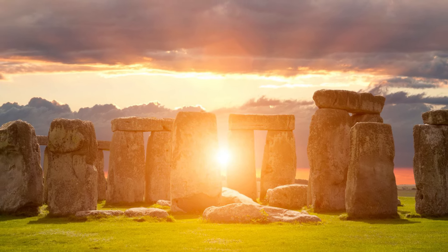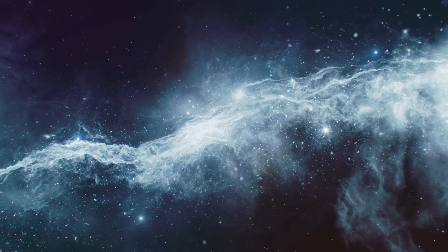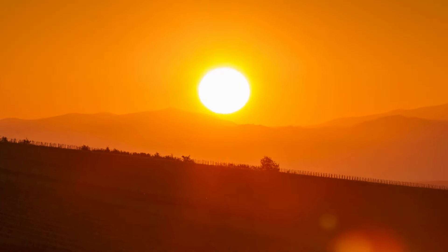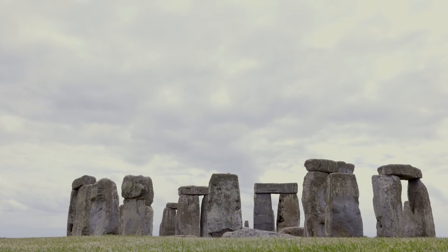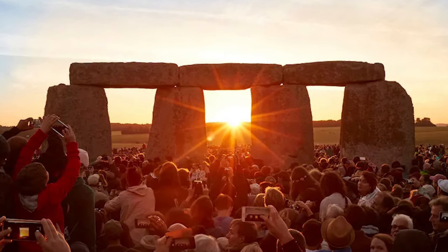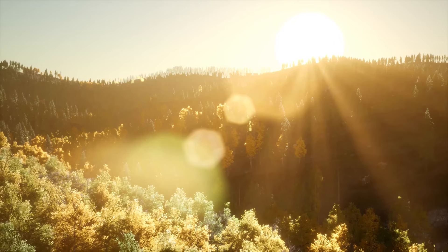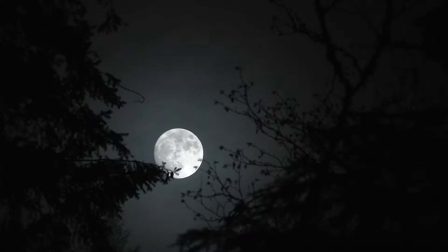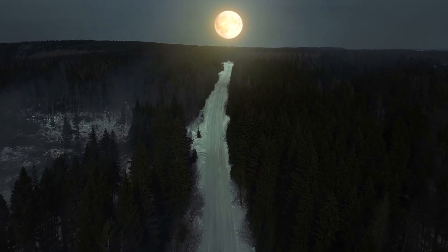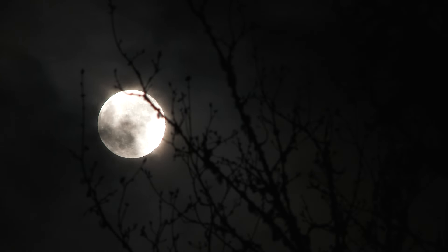The intrigue of Stonehenge isn't limited to its origins and construction. Its astronomical alignments are equally captivating, suggesting a profound understanding of the cosmos among its builders. The monument's alignment with the solstices is particularly striking. On the summer solstice, the sun rises in perfect harmony with the Heelstone, casting a shadow that stretches to the monument's heart. This suggests a deliberate architectural intent to mark the sun's cyclical journey, serving purposes that might have ranged from the religious to the agricultural, or even as a prehistoric timekeeping device. Stonehenge also boasts complex lunar alignments, believed to correspond with the moon's extreme rising and setting positions during its major and minor standstills, a cycle known as the Metonic Cycle.